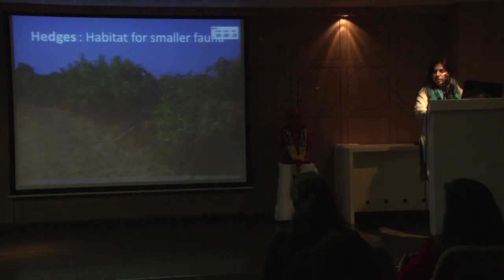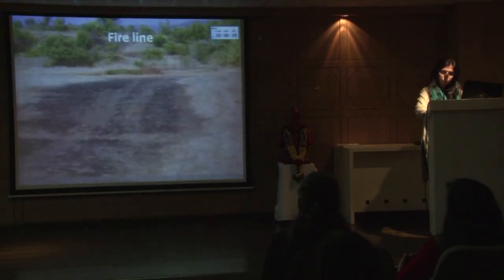We also had a live hedge along with the dry fence, which served as a fantastic habitat for smaller fauna. In the first year we started seeing a lot of birds nesting and roosting in this fence. Since in Western Ghats local people set the land on fire, we need to protect the land, so a fire line is laid every year along the boundary.